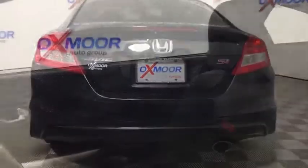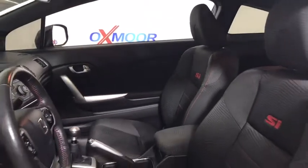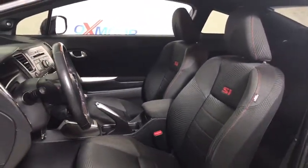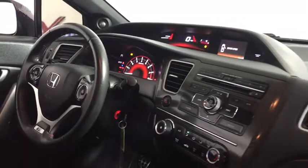Here are some of this vehicle's great options: traction control, backup camera, dual airbags, power steering, four-wheel disc brakes, fog lights, power windows, security system, CD player, rear window defroster, electronic stability control.